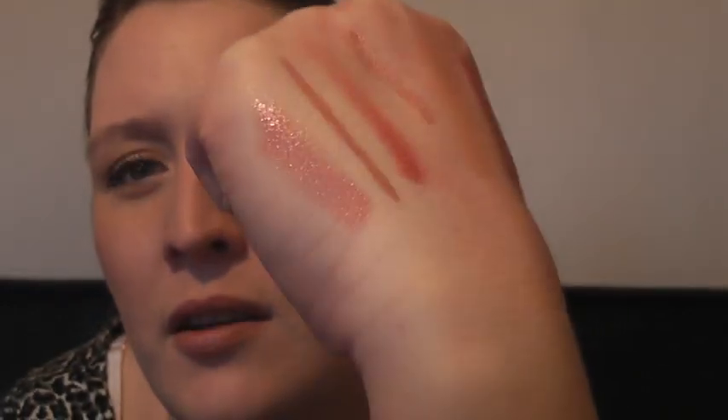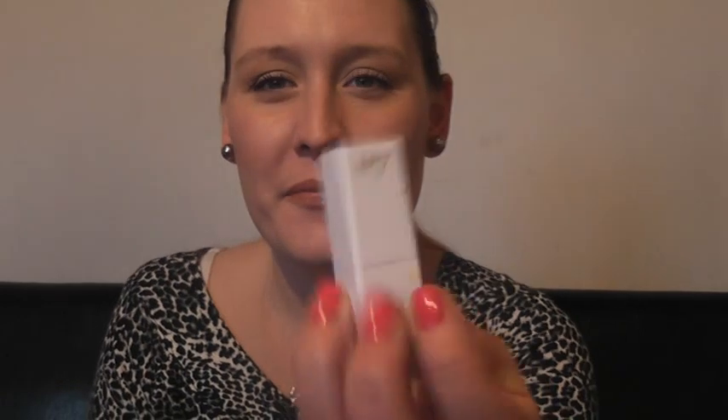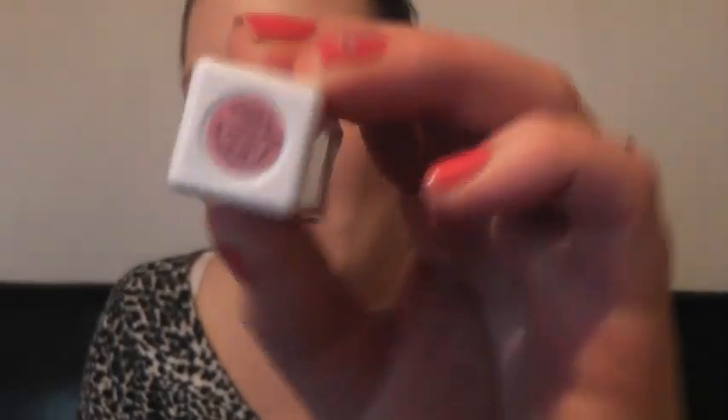Can you see the gloss? Absolutely beautiful. This colour will suit so many people. The packaging is square, kind of Tom Ford-esque, only cheaper. It says No7 on the side and Blossoming Pink on the bottom.